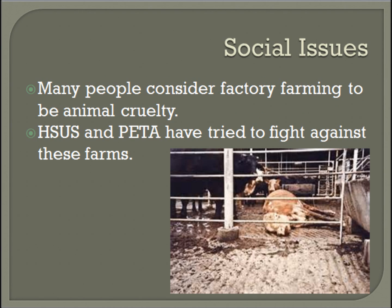People don't like the idea of factory farms because they consider it animal abuse. Some groups also consider animal slaughter abuse. Groups such as HSUS and PETA have fought against many factory farms to try to stop their business.